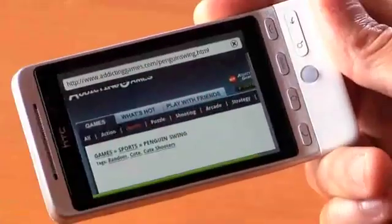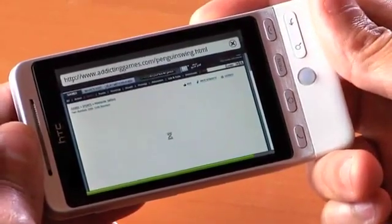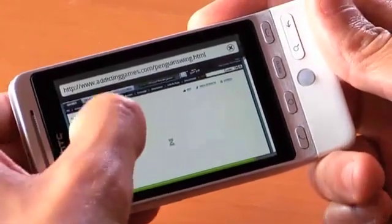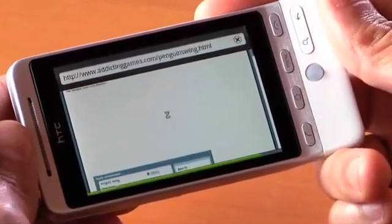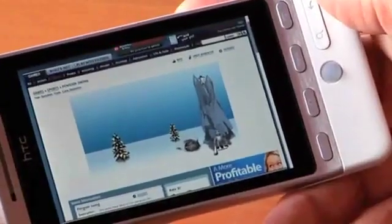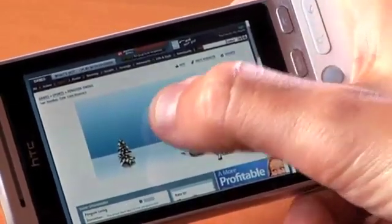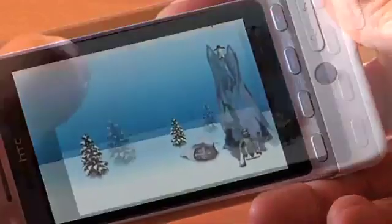The second site I want to show you is a game on addictinggames.com. This is a game that was really popular not too long ago, about two years ago. It's called Penguin Swing — a great little game where you get to play Polar Bear playing a game of pick-up baseball with a penguin. It is loading up right now; it takes just a second. The Flash loads up directly in the page like you see here, or I can double click on it, and it'll zoom in and scale it for me.